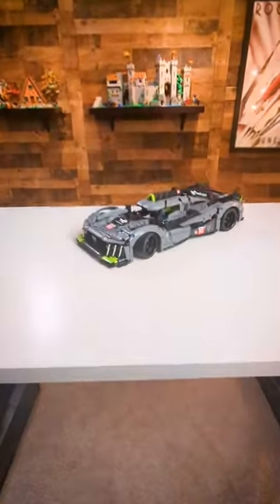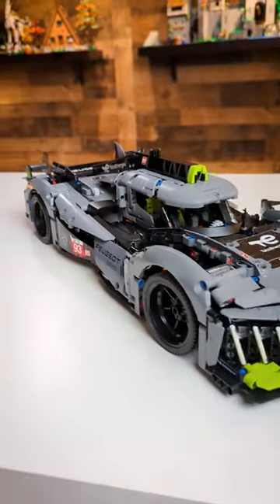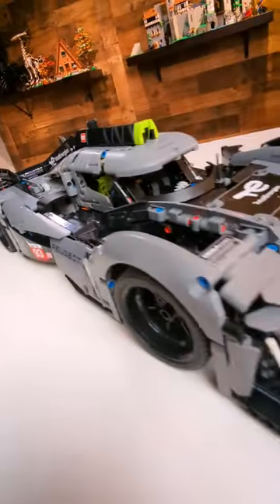This is the LEGO Technic Peugeot 9X8 Hypercar, the newest in the line of one-tenth scale Technic supercars. It's made of 1,775 pieces and releases on May 1st, 2023 for the retail price of $200 US.